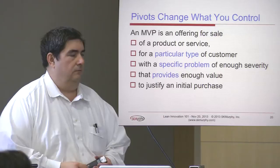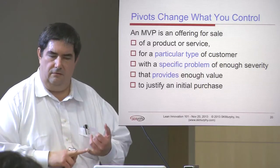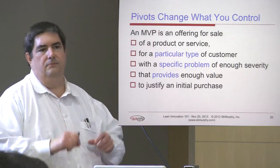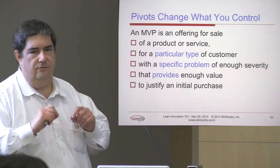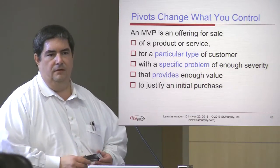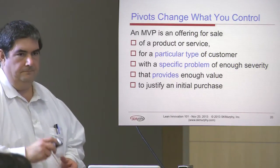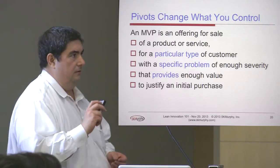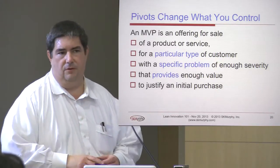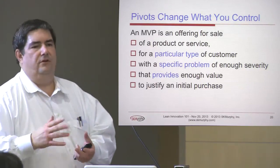When we talk about pivots, we talk about changing those three items under your control — we don't talk about compromising your vision. We talk about: are we talking to the right customer, should we narrow our focus or look laterally? Are we talking about the right problem that this customer has — a problem they're going to say is critical? And finally, are we packaging and delivering something with enough functionality that they'll view it as having value? Most pivots for new product introduction boil down to these three kinds of problems: who's the customer, what's the problem you'll solve, and what's the nature of the solution?